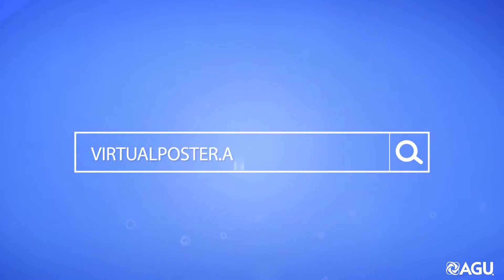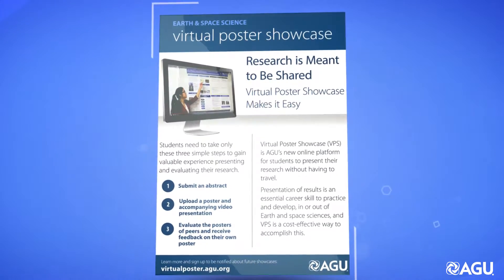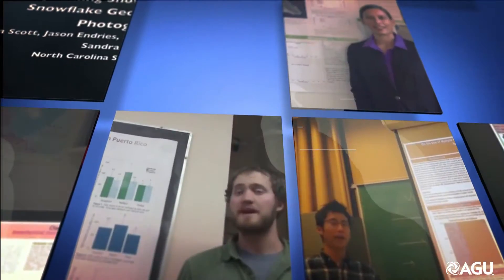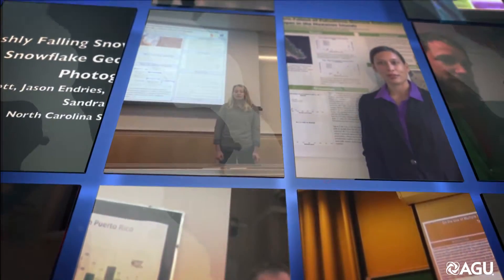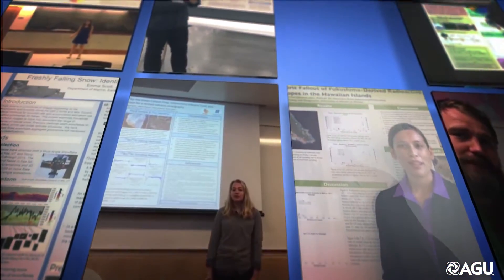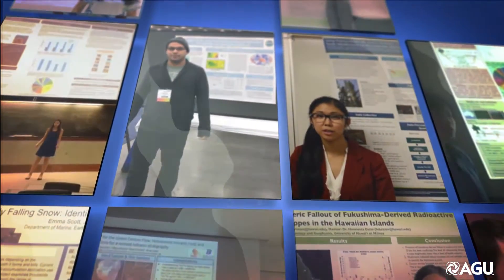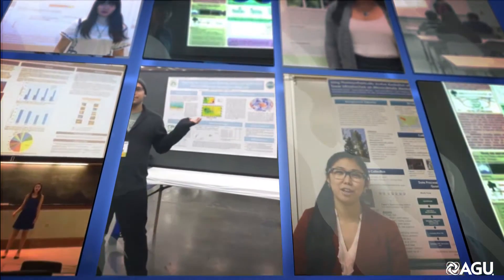The Virtual Poster Showcase is a program designed by AGU that allows students in the earth and space sciences the opportunity to present their research to a global audience without the challenge of having to travel to an actual conference. To explain more, let's hear from one of our participants and her advisor.